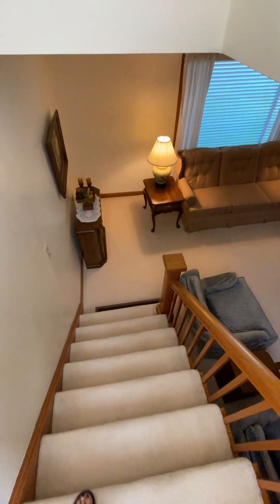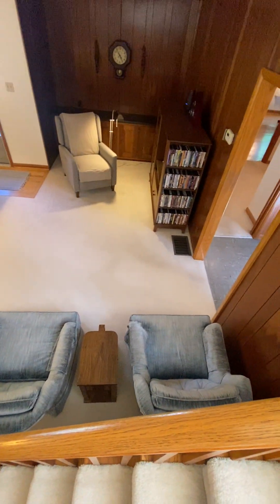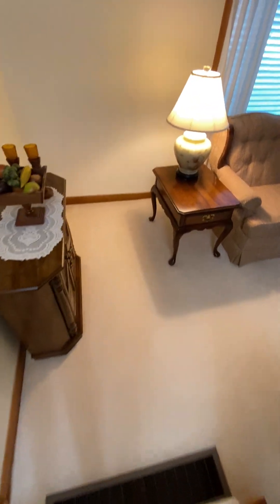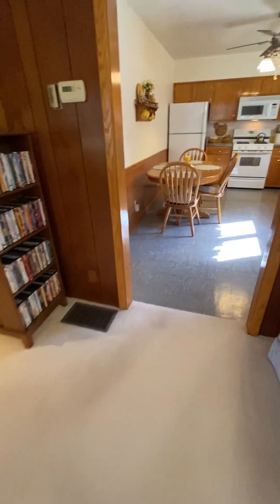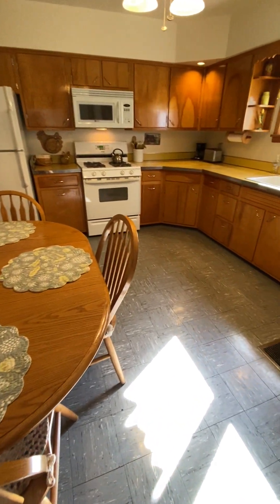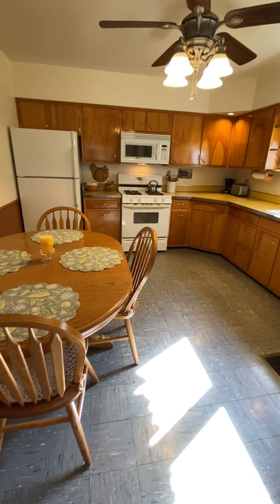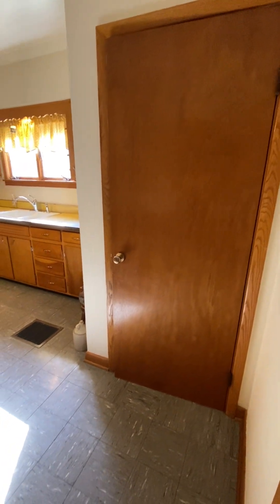As I come down the stairs I will give you an alternate view of the living room space. Located directly off the living room is the kitchen of this home. This is a wood cabinet kitchen and it does come equipped with an appliance package. There is a ceiling fan, large enough space to fit a table, and the entry door to the basement is located off the kitchen.